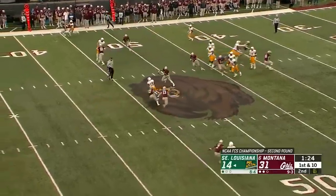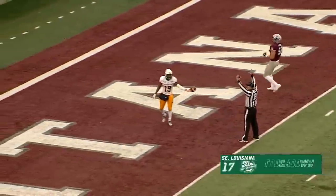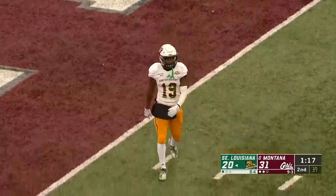Pressure coming again. Slant pattern, caught — and breaking free is Connor. He could go. He's gone. Touchdown, Lions. And here we go. Points aplenty here in the first half. 52 yards on that slant pattern for the touchdown.